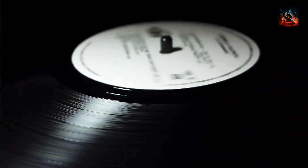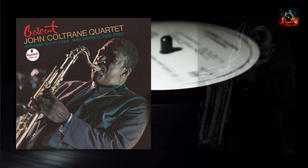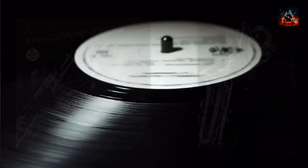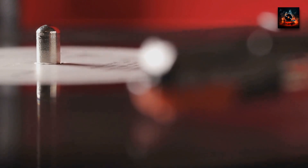Picture this: two vinyl records. The first, worn and rich with memories, each scratch a story from a time gone by. Then there's the second, gleaming and new, capturing the same soulful tunes but with a freshness that's invigorating. That's the beauty of Crescent — a timeless classic, once echoing the past, now singing for today. The original Crescent is like your favorite old sweater, worn but full of memories, wrapping you in nostalgia. But the Acoustic Sounds reissue? Imagine reuniting with an old friend — you know them, yet there's something new, a fresh layer to uncover. It's the same soulful tune, just with a different beat.